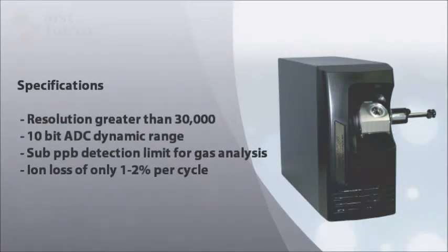Resolution greater than 30,000. 10-bit ADC with averaging for higher dynamic range. Sub-parts per billion detection limits for gas analysis. Ion loss of only 1-2% per cycle.